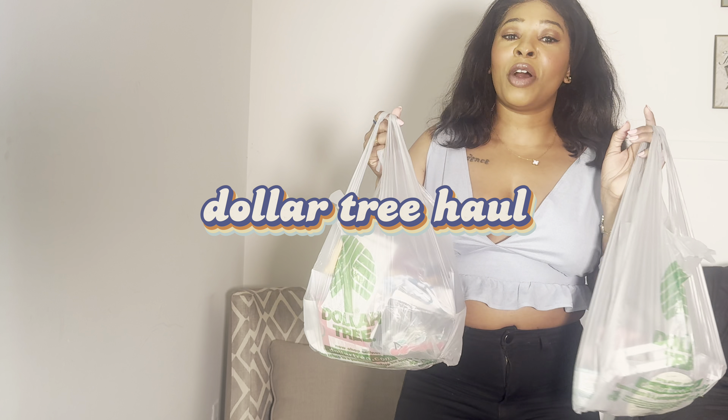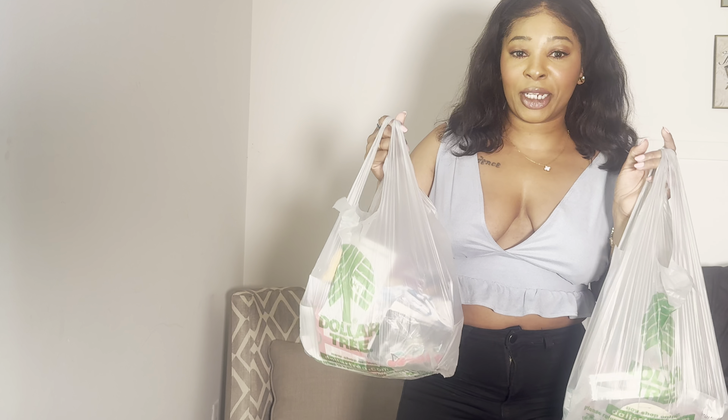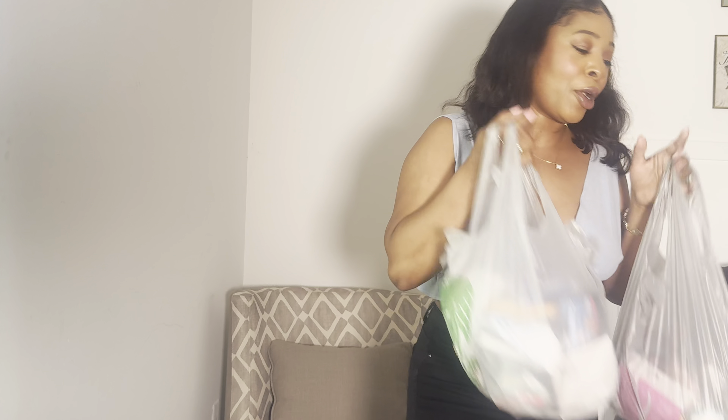Dollar Tree, a long time y'all. I have almost 40 to 50 items that I just got from Dollar Tree this week and I want to show them to you. All right, so I already spread some of it out on my bed. I got a lot of stuff — hair accessories, body care products.